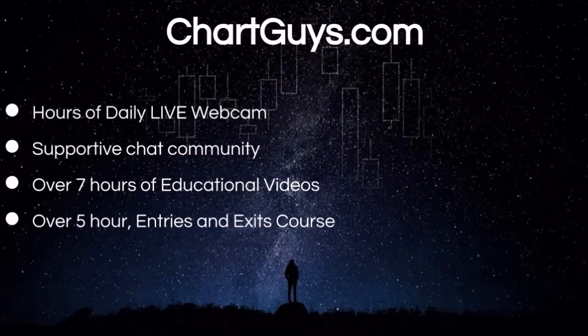Hey everyone, charting man Dan from chartguys.com. Behind every single video that we put out every single day, there's a wonderful community of traders that we want to invite you to be a part of. Try the free seven-day trial and gain access to our live market broadcasts every morning and afternoon. Interact with hundreds of like-minded traders or take part in one of our dedicated chat rooms, each led by an analyst that's there to answer your questions in real time.